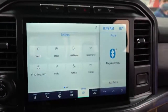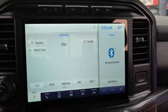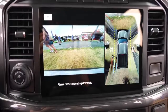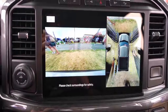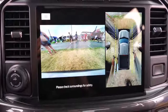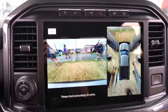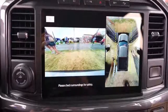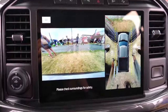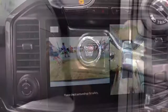You can also access climate control, radio settings, and a factory navigation system on the screen — though you may not need navigation with Android Auto and Apple CarPlay. Also available is a 360-degree monitor, giving you a bird's-eye view with multiple angle options. That's especially helpful when towing or backing into a tight parking spot.